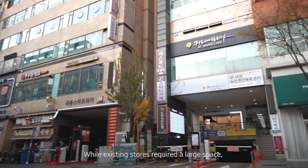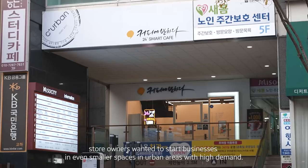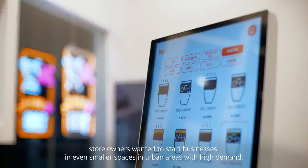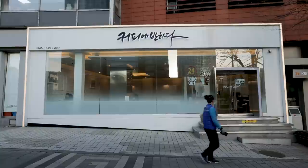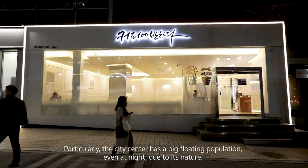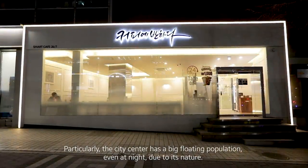While existing stores required a large space, store owners wanted to start businesses in even smaller spaces in urban areas with high demand. Particularly, the city center has a big floating population, even at night, due to its nature.